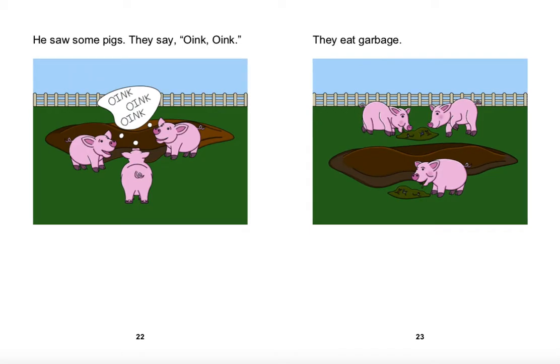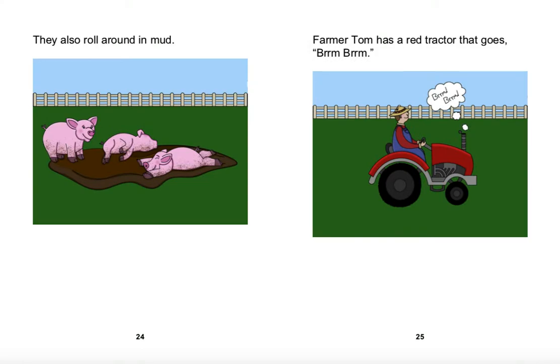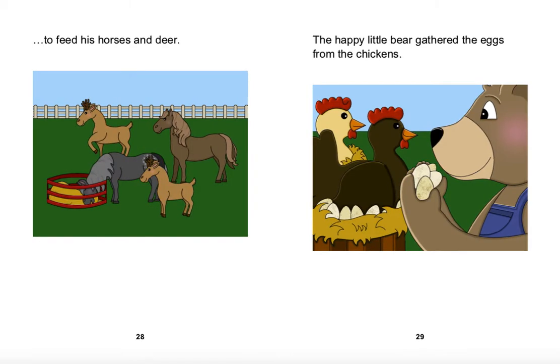He saw some pigs. They say oink oink. They eat garbage. They also roll around in mud. Farmer Tom has a red tractor that goes broom broom. Farmer Tom uses the tractor to do all of his work. The tractor moves the big bale of hay to feed his horses and deer.